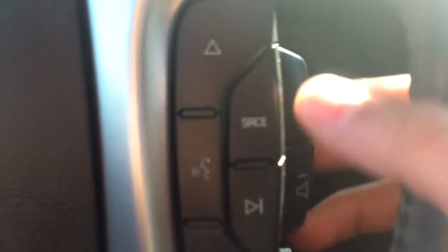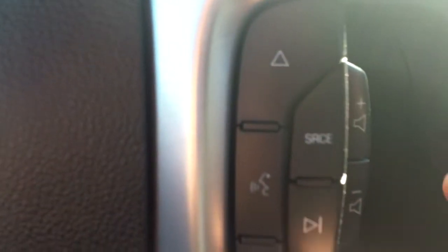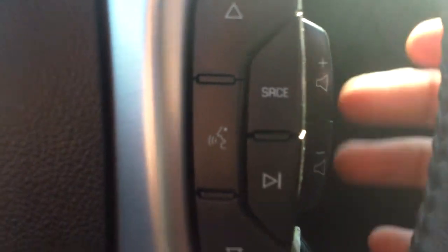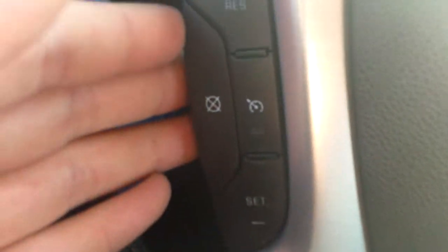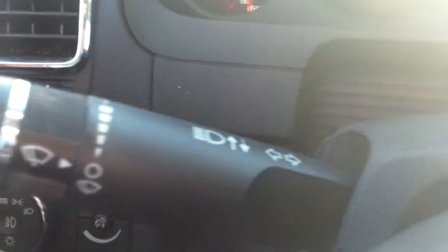Now taking a look at our steering wheel, we do have media controls on this side — source, volume, and this will switch back and forth between different radio stations: AM, FM, and auxiliary. You got the voice commands. Then on the left here we have our cruise control: cancel, on, off, resume, and set.